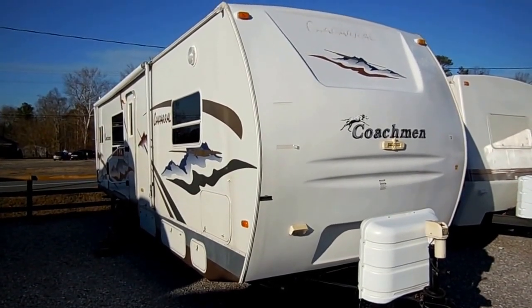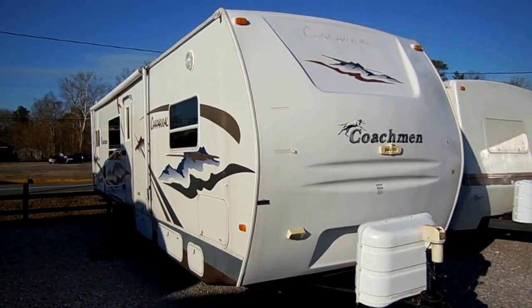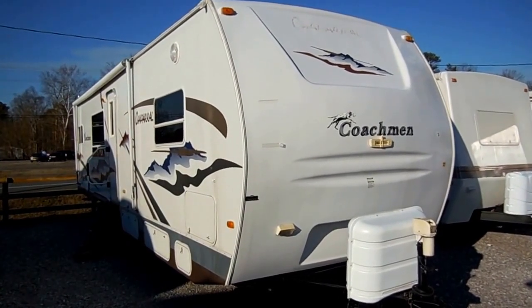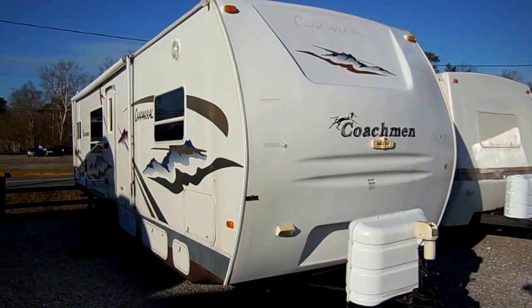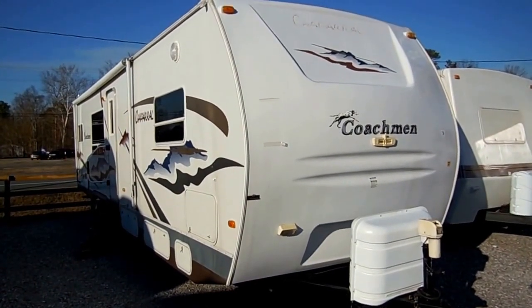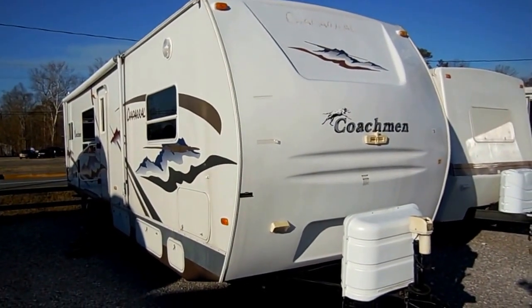Good afternoon folks, Big Bo here with another great travel trailer value from Parkway RV Center. Today we're looking at a 2006 Coachman Chaparral 292 RKS. If you went to a new Coachman dealer in 2006 and asked them to show you the most expensive and best-equipped travel trailer they made, this is the camper you would have purchased.